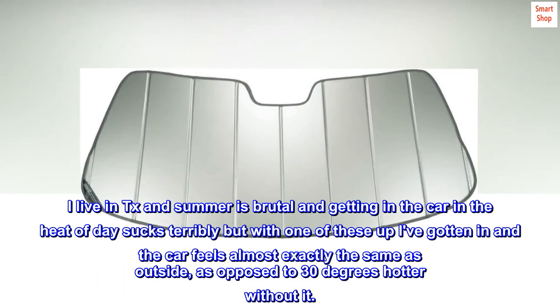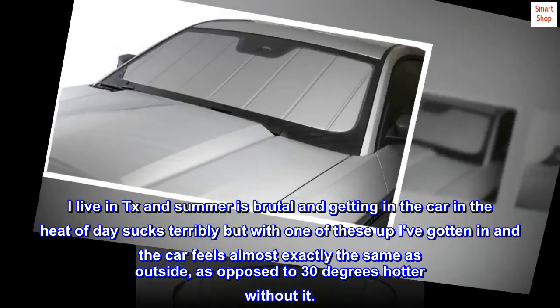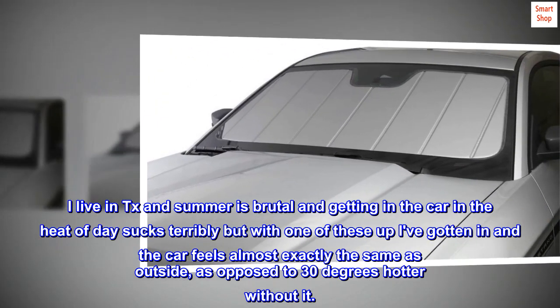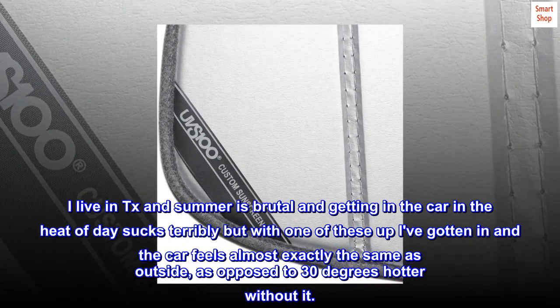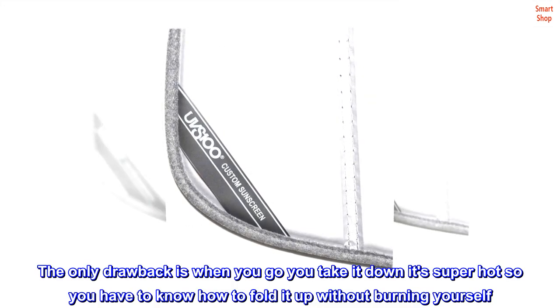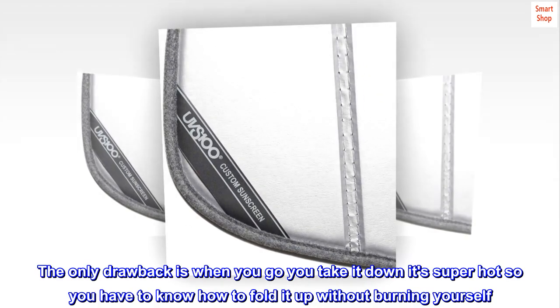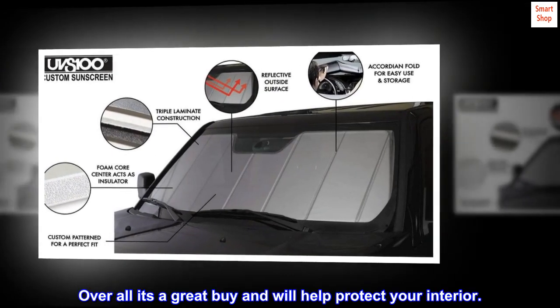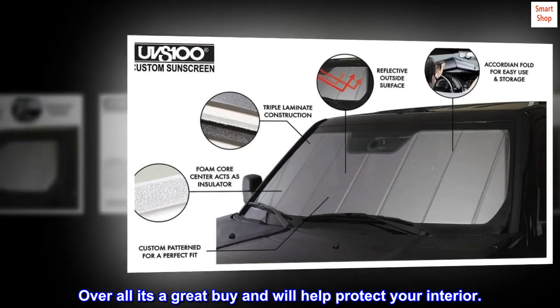Both are awesome and you can definitely tell the difference of having it and not having it up. I live in TX and summer is brutal — getting in the car in the heat of day sucks terribly. But with one of these up, the car feels almost exactly the same as outside, as opposed to 30 degrees hotter without it. The only drawback is when you take it down it's super hot, so you have to know how to fold it up without burning yourself. LOL. Overall it's a great buy and will help protect your interior.